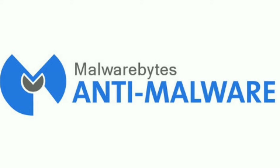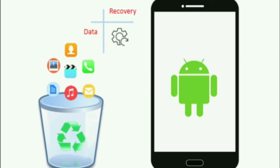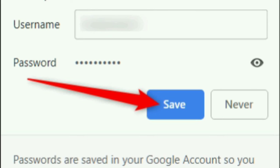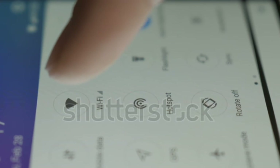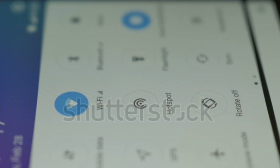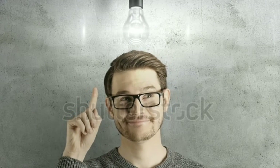If you notice these signs, here is how to protect your phone: Install anti-malware software on your mobile and run a scan. Delete unnecessary apps from your mobile. If needed, reboot or reset your mobile. Use a password manager and enable password protection settings. Avoid connecting to free WiFi zones to stay secure from hackers.